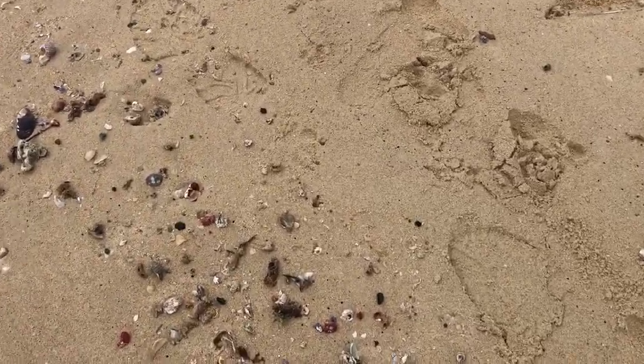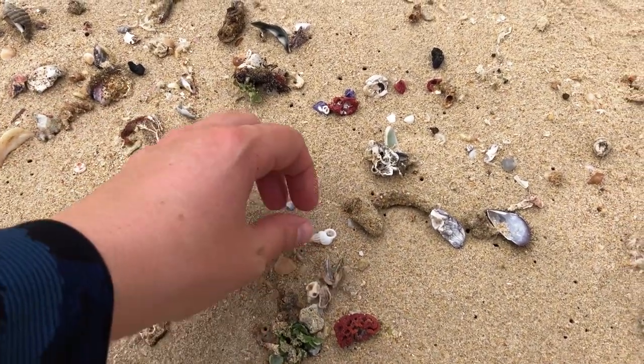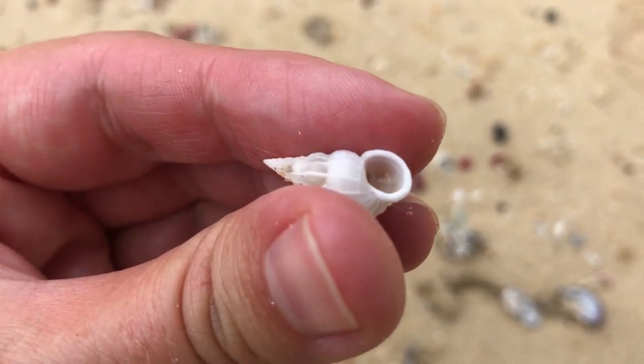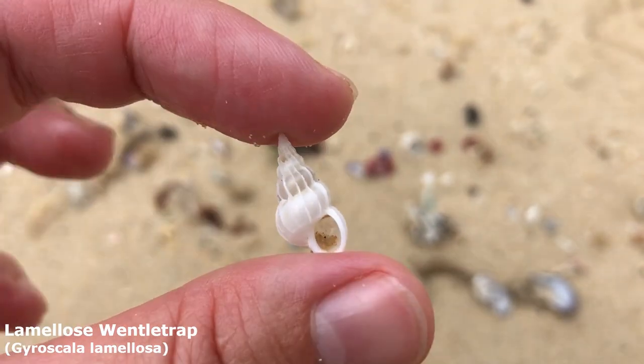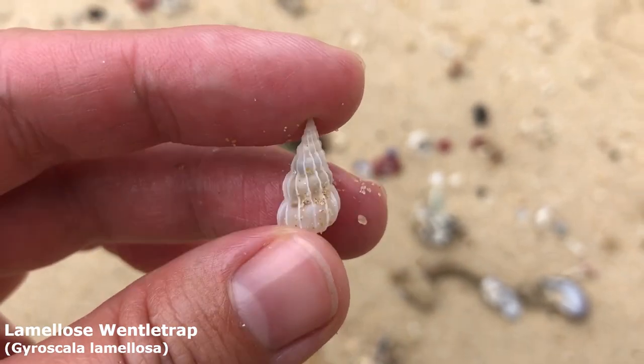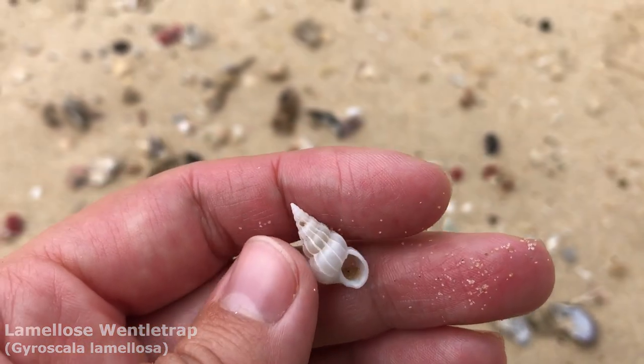Wow, just continuing down a few extra meters. That one stood out on a great day like today. Oh my goodness, that is a very nicely sized wentletrap. It should be a beautiful lamalose wentletrap I think. What a great second find.